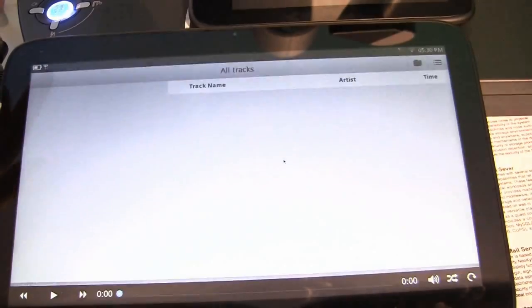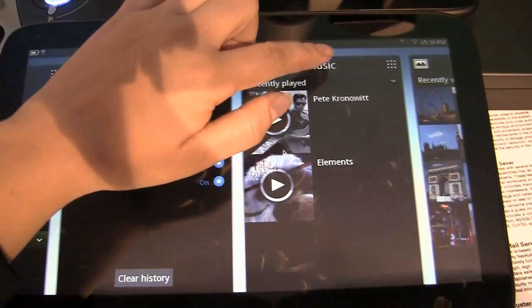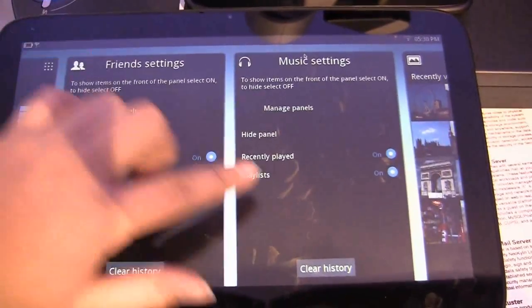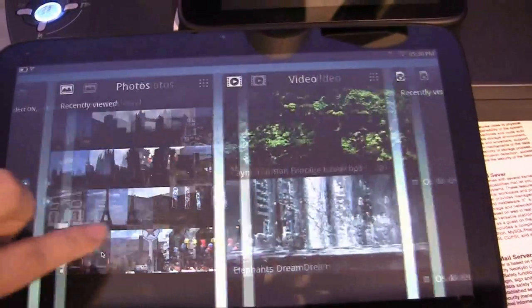If we go over to music and into settings, we actually have playlists. That's a really interesting thing that I've really enjoyed.